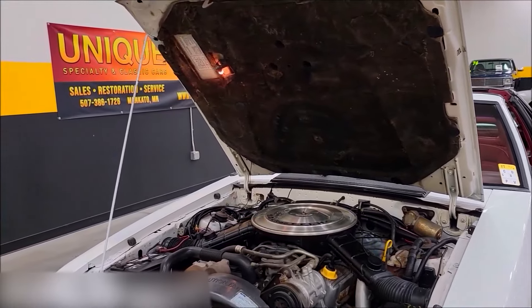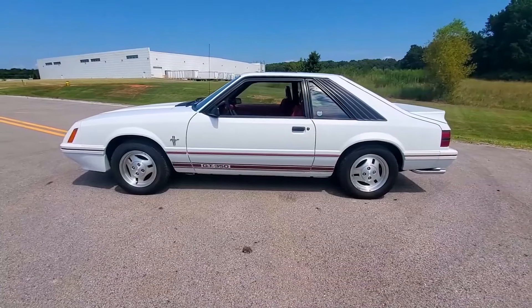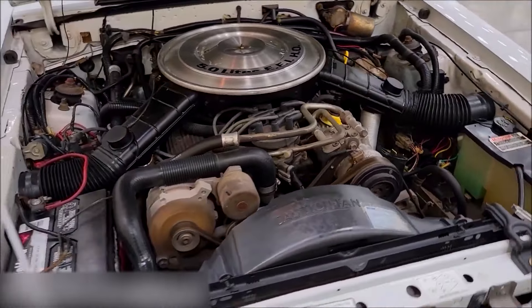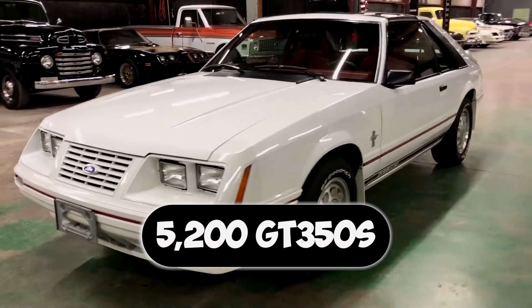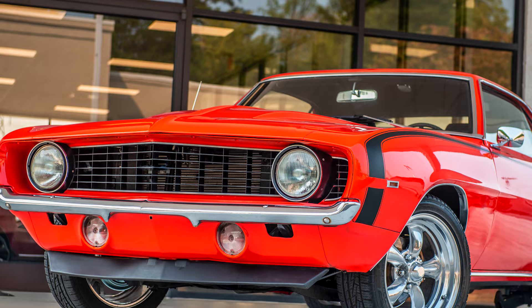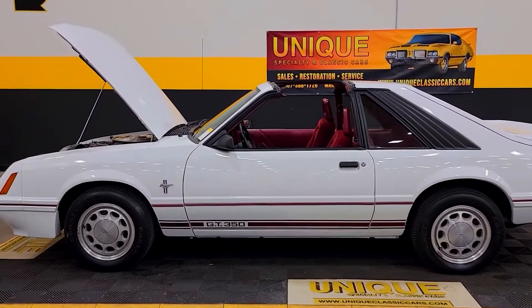Think of it as a glorified appearance package. Available on both the turbo four-cylinder and 5.0-liter V8 engines, these Mustangs weren't exactly speed demons. The turbo four wheezed out 145 horsepower and the V8 maxed out at a measly 175. Around 5,200 GT350s were built, and that's probably a good thing. While the idea of a retro Mustang was cool, the execution wasn't quite a muscle car revival — they borrowed the legend's name without capturing its spirit.